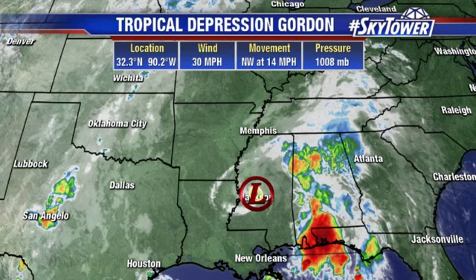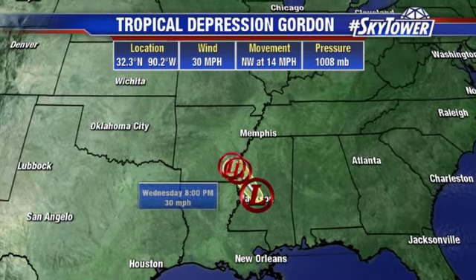Here is Tropical Depression Gordon, located at 32.3 degrees north, 90.2 degrees west. Top winds are down to 30 miles an hour. It's moving to the northwest at 14 miles an hour.